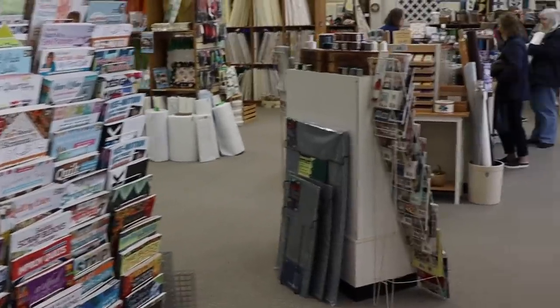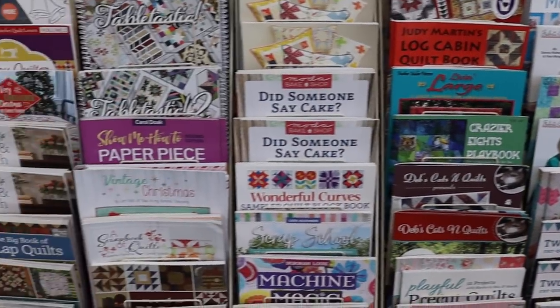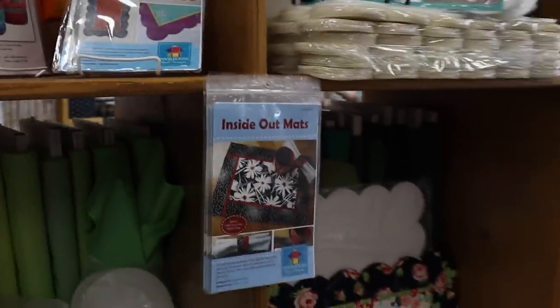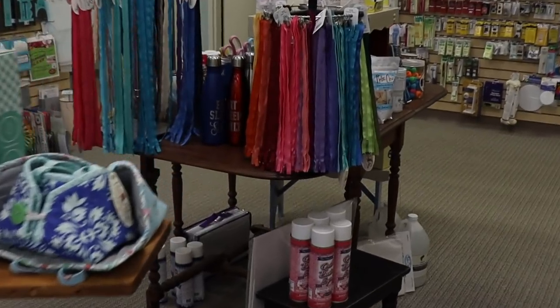All these books — we have lots of books and they do really well for us, we just keep reordering our favorites. Someone on the internet commented: 'I love coming to your shop because you have everything By Annie.' We do have quite a bit of the By Annie zippers, patterns, and hardware — it's often hard to find — in lots of colors.